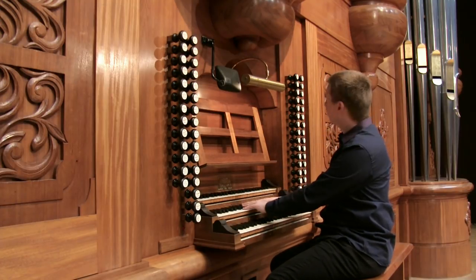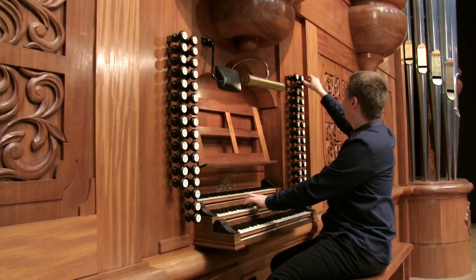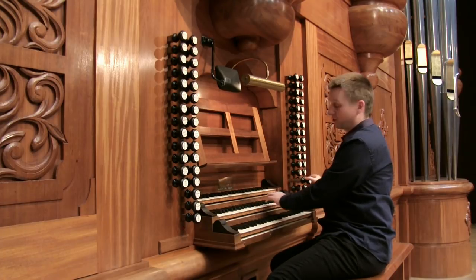The positive is the next manual down. Again, a set of flutes and a quintadena, reeds, and a vox humana.